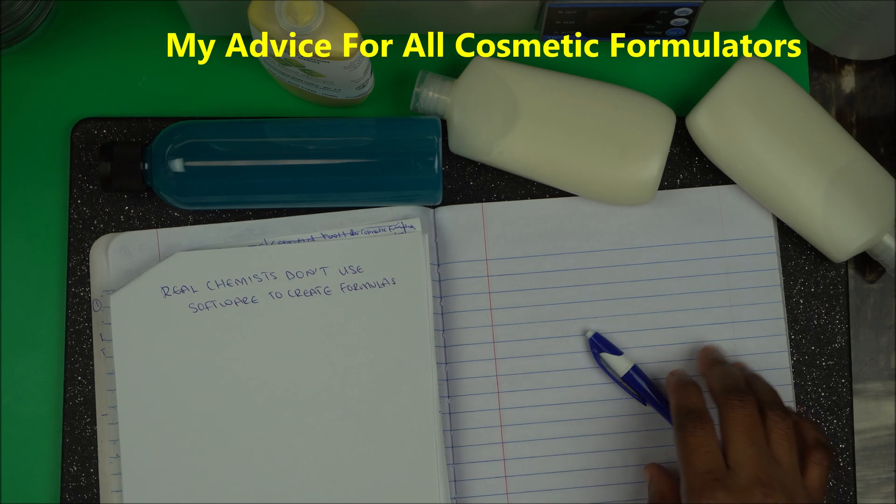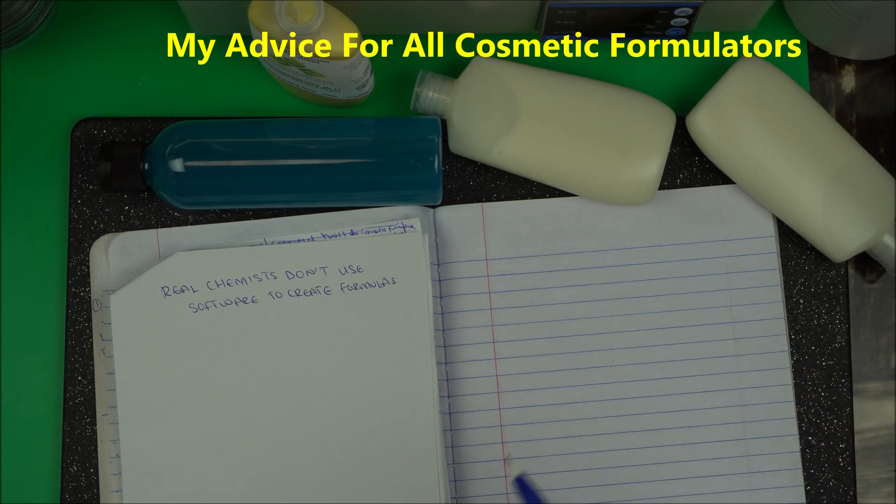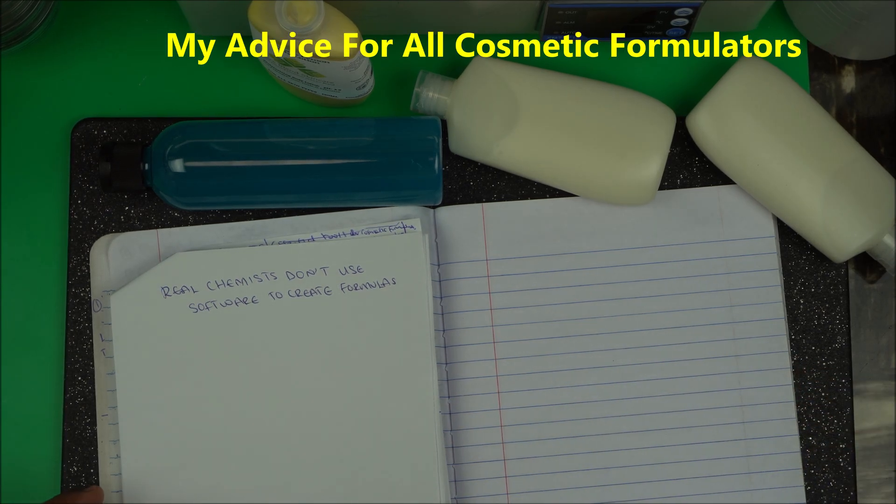If you have a cosmetic formulator who uses software to create your formula, I want to advise you to stop. This is my own principle — a real chemist does not use software to create formulas.